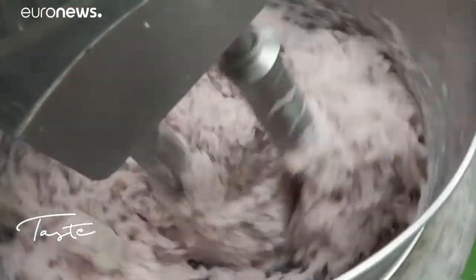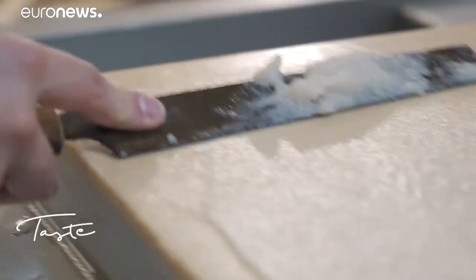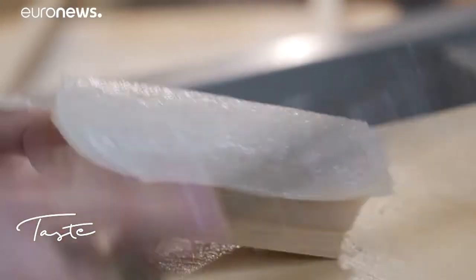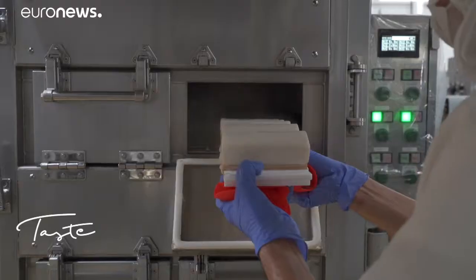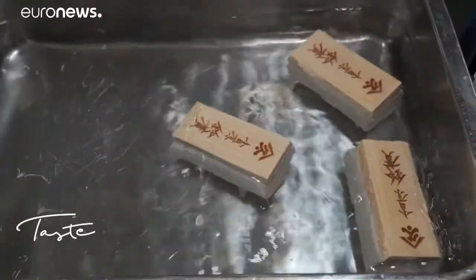Odawara has other benefits. The mountain water, which permeates the fish paste, is rich in minerals, making it perfect for shaping. According to tradition, the fish is shaped with a knife on wooden planks. Then it's steam cooked, bathed in cold water — the Kamaboko is ready.